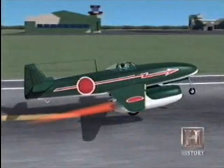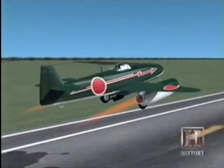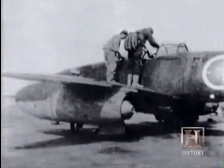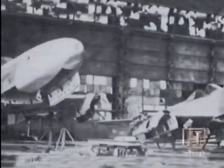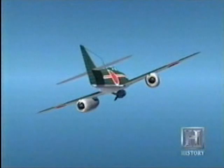It was called the Kika, meaning Mandarin Orange Blossom. The first operational Kika flew over Tokyo Bay on August 7, 1945, just eight days before the war ends. Even though the jet engine was smaller and put out less thrust than the German counterpart, so was the Kika — it was more lightly built and a smaller airplane. When putting the two together, it was assumed that the Kika could have been developed into a fighter or bomber with performance very much like that of the Messerschmitt 262.